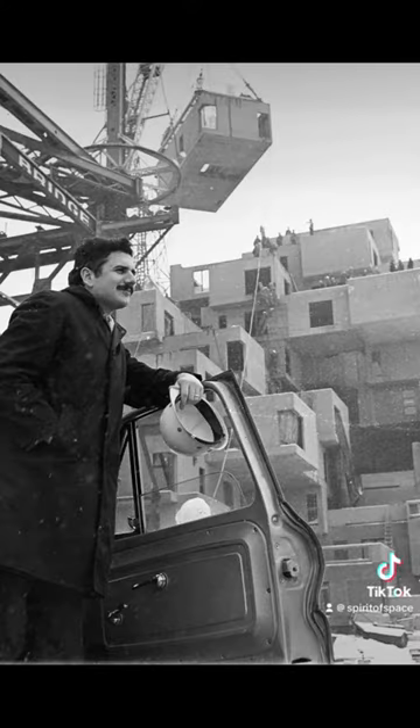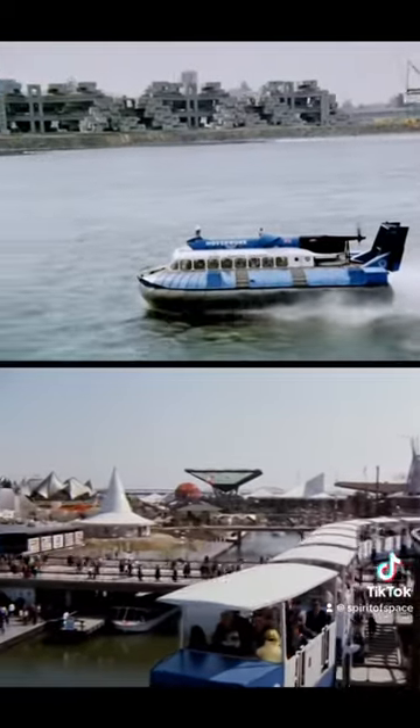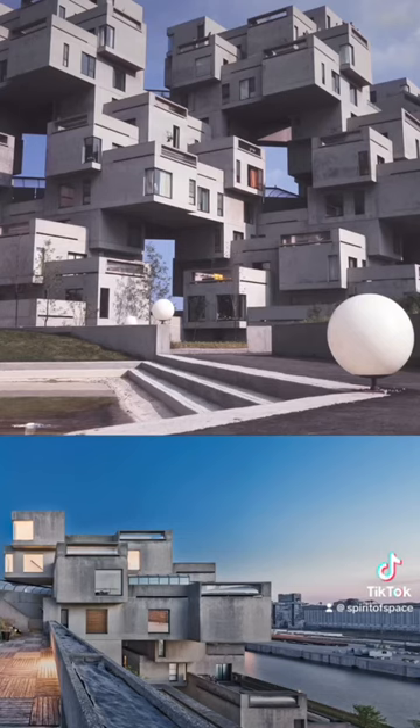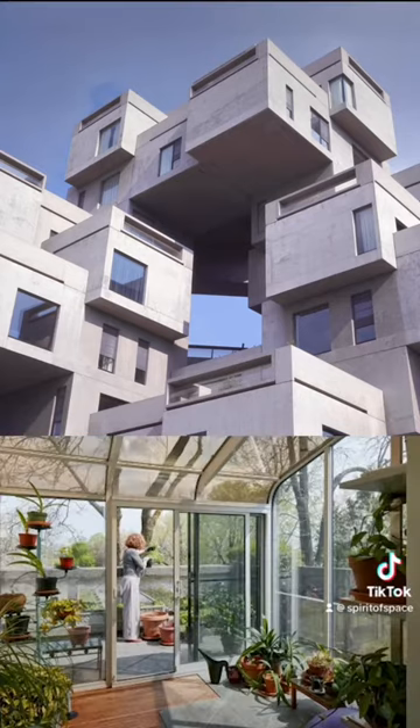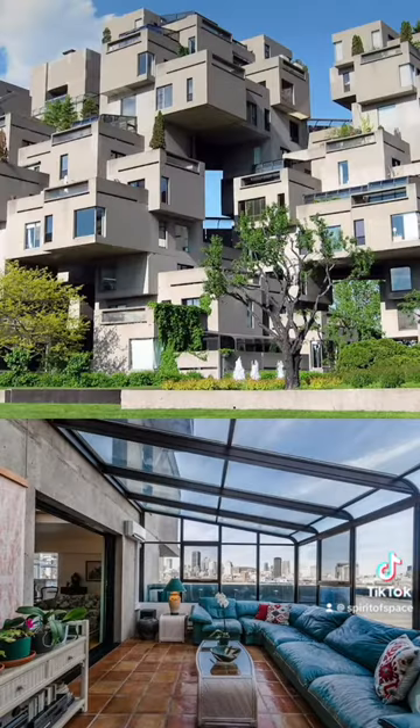Finally, a crane lifted each unit to its designated position. Over 50 million people came to the World's Fair that year. The public recognized in Habitat 67 the possibility that high-rise living could be more like living in a village, and have the quality of life of a house rather than what they associated with the negatives of apartment housing.